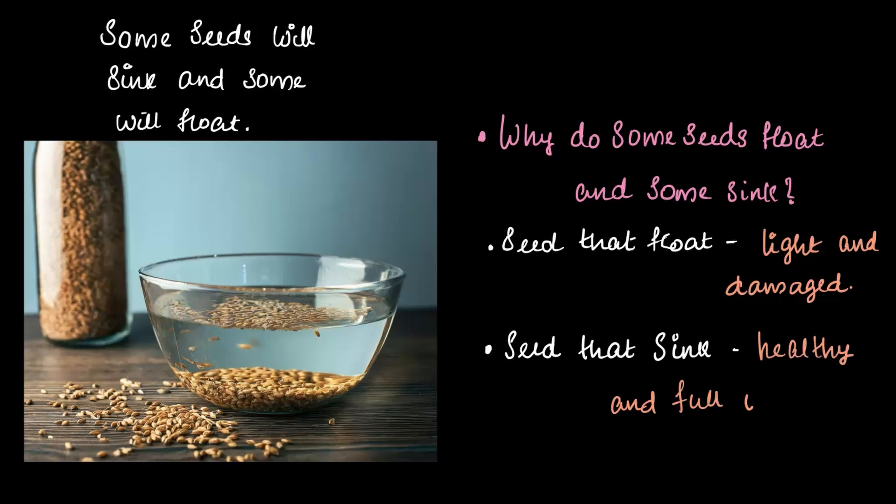The seeds that float are light and damaged — they're like empty balloons, not good for growing. But the ones that sink are healthy, full of life, and ready to grow into strong plants. This clever technique is called the water floatation test, and it helps farmers select the best seeds for sowing. Now let's learn how to sow them like a pro.